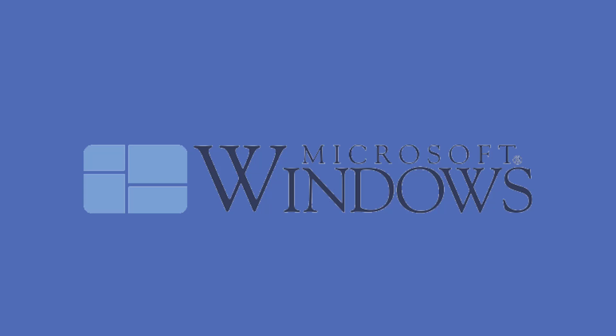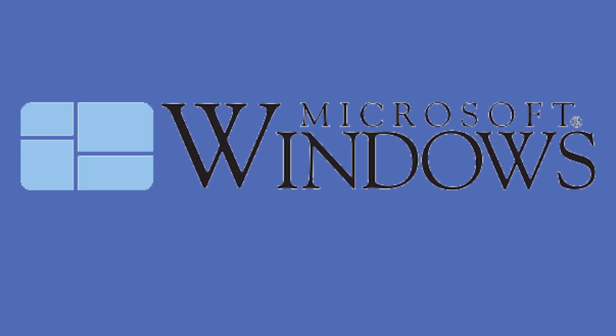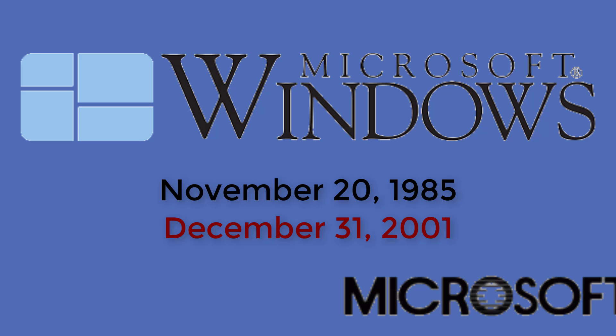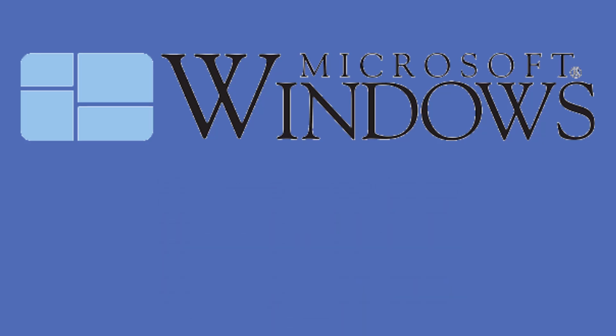Now we're going to give you some small information about Windows 1. Windows 1 is the first ever released operating system, which is released on November 20, 1985, and the end support was December 31, 2001, and this is released by Microsoft.